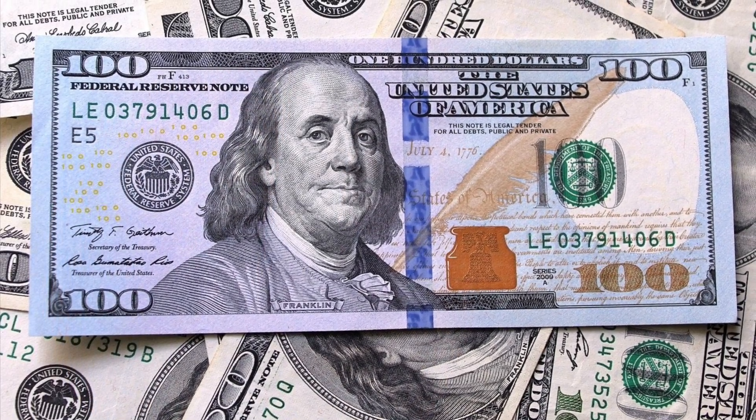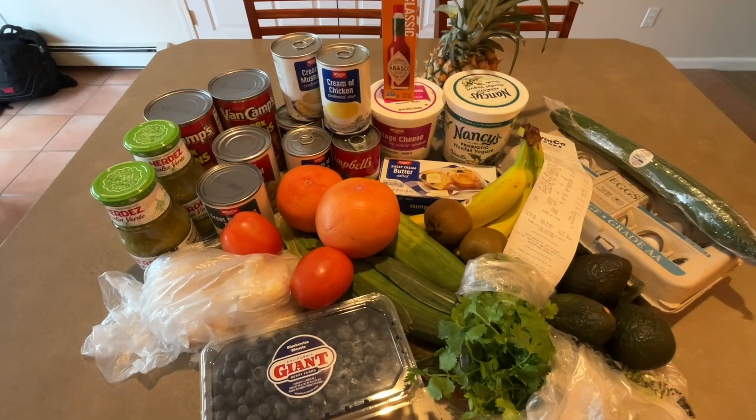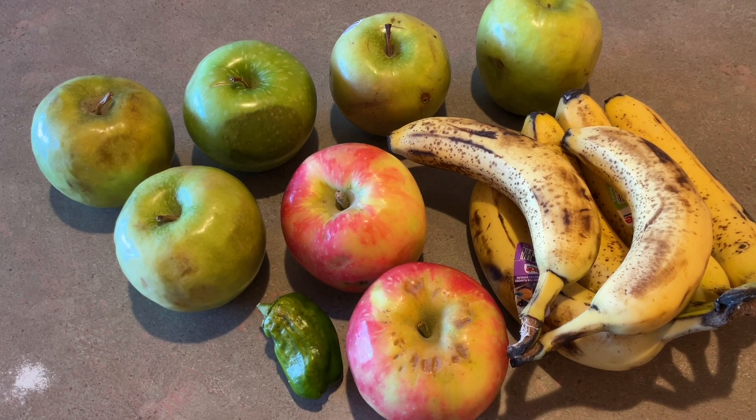The main idea is simple: buy what you eat and eat what you buy. Why do we waste food? Food gets wasted when we buy too much or don't plan well. Here are some easy tips to help you waste less food.